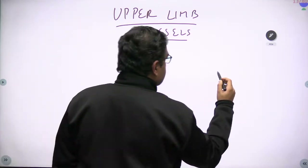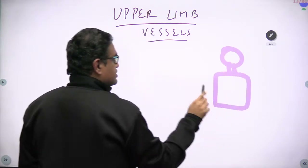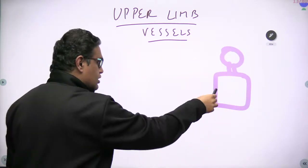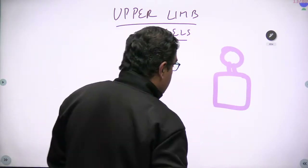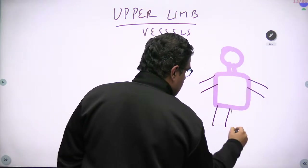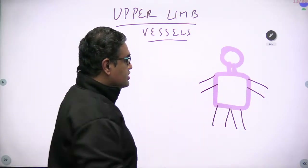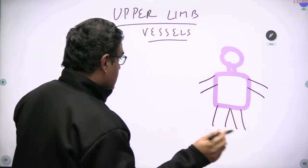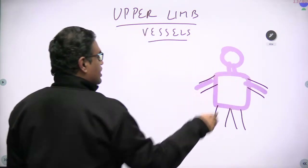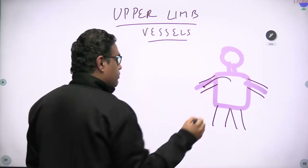First, understand the basic body structure. We have a head and neck, and a trunk — this is the core of the body where all the vital organs are present: brain, heart, lungs, liver, kidney, and so on. Then we have two pairs of appendages — one upper limb and one lower limb. These are important for walking and doing things but not necessary for sustaining life. So, a vessel will come from the main trunk and go into the upper limb to supply it.